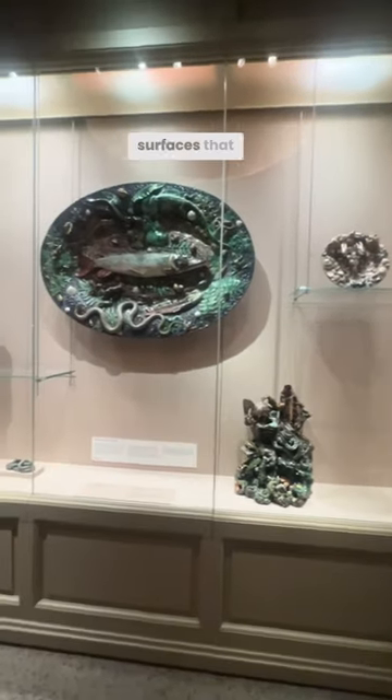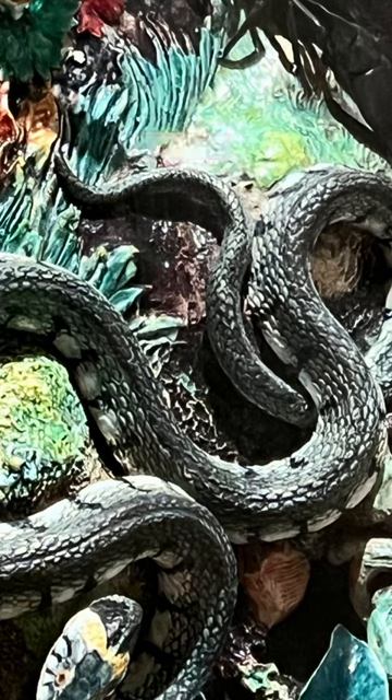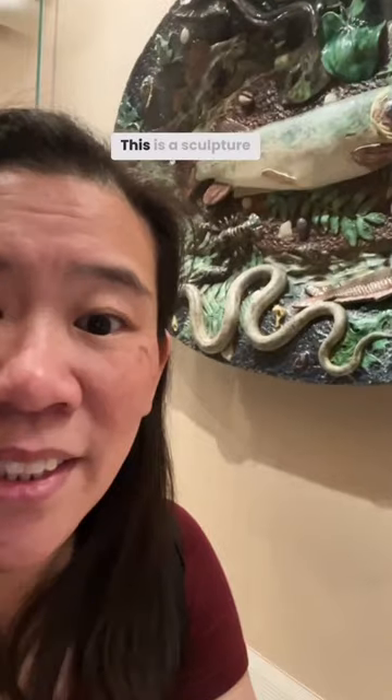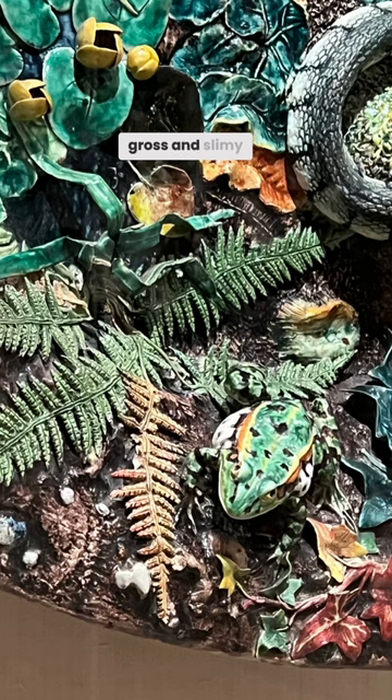Densely encrusted surfaces that combine light casts of reptiles and aquatic creatures. Sometimes you see these artworks made centuries ago but they look so contemporary. This is a sculpture that looks sticky and gross and slimy.